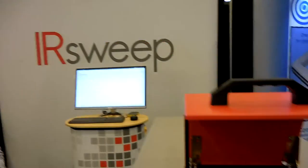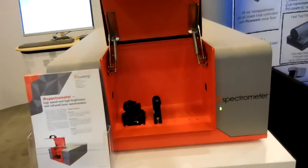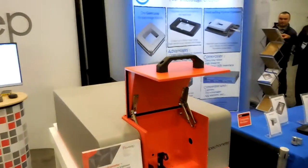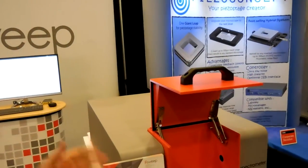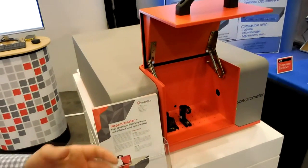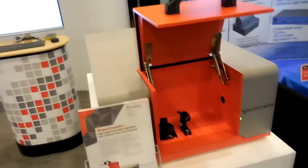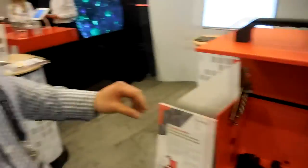Hi, my name is Marcus. I'm with IR Sweep and I'm happy today to show you the first frequency comb spectrometer in the mid-infrared. This IR spectrometer uses mid-infrared frequency combs, which allow a very high resolution down to milli-wavenumbers with a spectral coverage of up to 150 inverse centimeters. With that we achieve a time resolution of about one microsecond with continuous acquisition of the full spectrum.